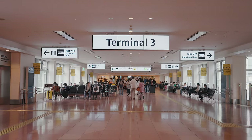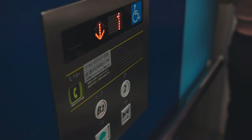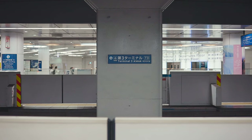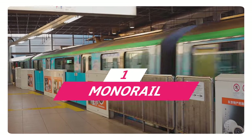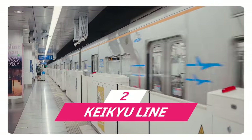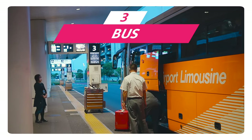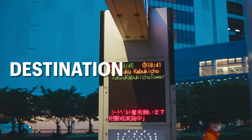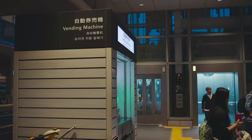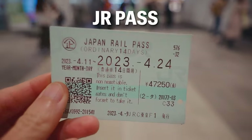There are three options of public transportation to get from Haneda Airport Terminal 3 to Tokyo Center. Option 1 is the monorail, option 2 is the KQ line, and option 3 is the bus. The best option depends on your destination in Tokyo, partly on your arrival time, and whether or not you have the JR Pass.